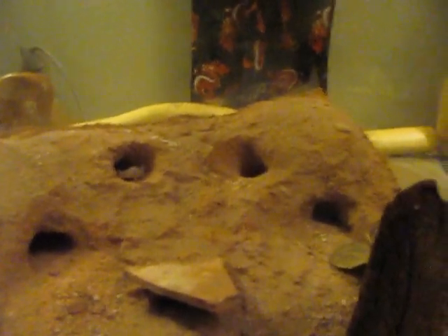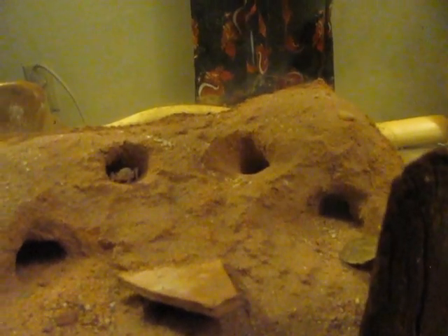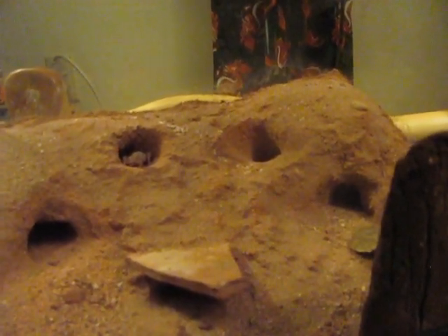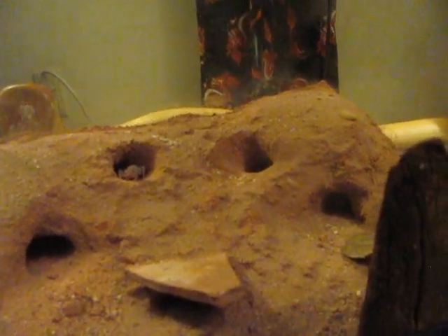If you know anything about me, you know that I do a lot of scorpions. I've been doing it for a really long time, really enjoy it - it's a passion of mine. But the really cool thing about this cage is these guys are actually in a communal setup.